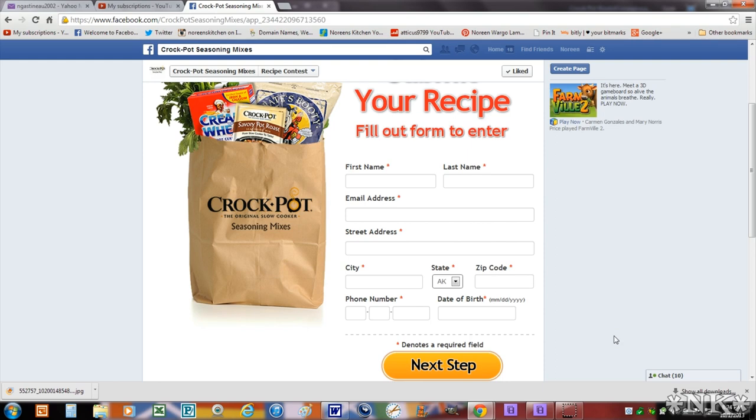On the 21st of October they're going to close the contest to new entries, and then they will announce 10 semi-finalists on October the 28th. Those semi-finalists' recipes will be presented on the Crock Pot seasoning mixes Facebook page and public voting will begin. Voting will continue until November 18th, and then a grand prize winner is going to be announced on the 25th of November. The contest judges are going to consider the public voting as well.